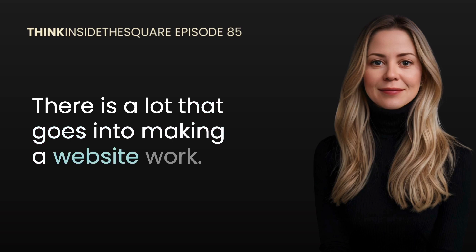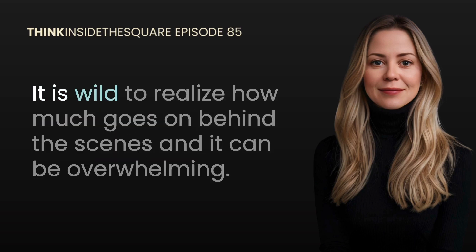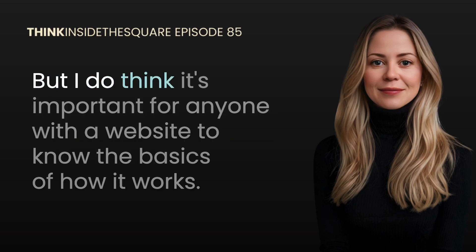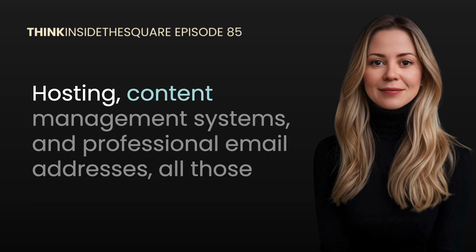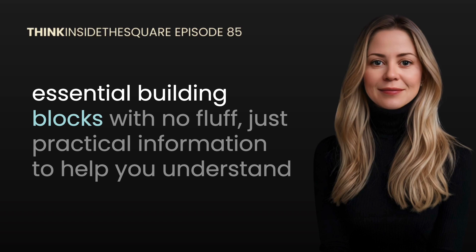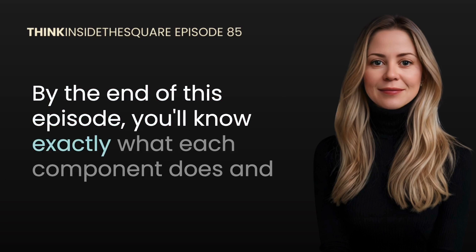There is a lot that goes into making a website work — domains, hosting, DNS, CMS, MX records — it is wild to realize how much goes on behind the scenes, and it can be overwhelming. But I do think it's important for anyone with a website to know the basics of how it works. In this episode of Think Inside the Square, I'm breaking down exactly what you should know about domains, hosting, content management systems, and professional email addresses — all those essential building blocks with no fluff, just practical information.